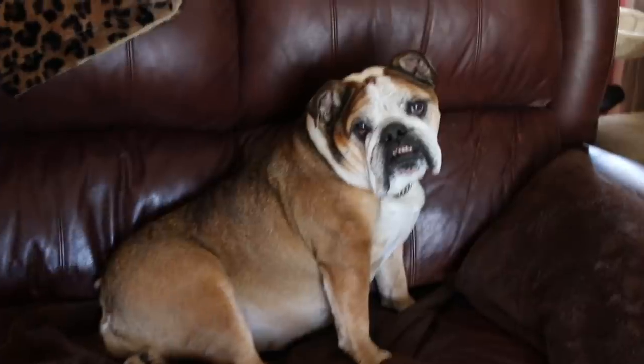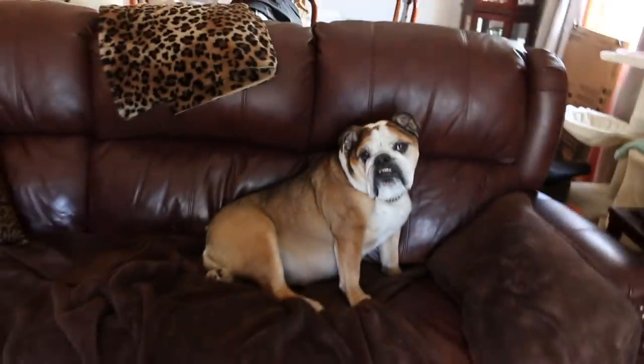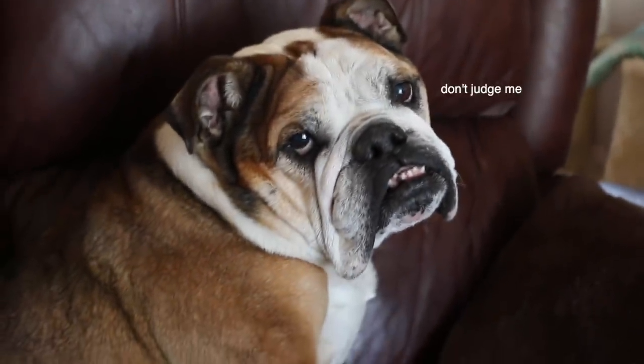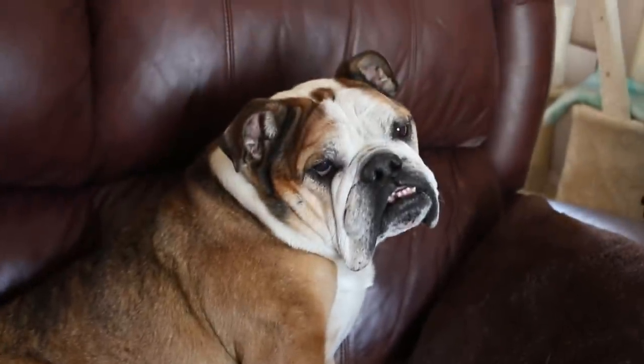And here we have Isabella on her couch of course, because that's the only place she ever goes. She's actually stuck here permanently — we have glued her feet down so she can't move.